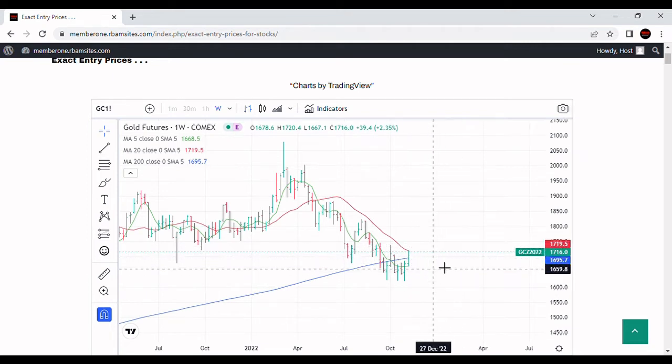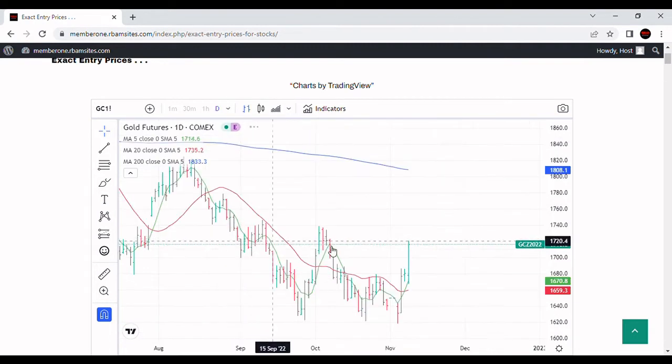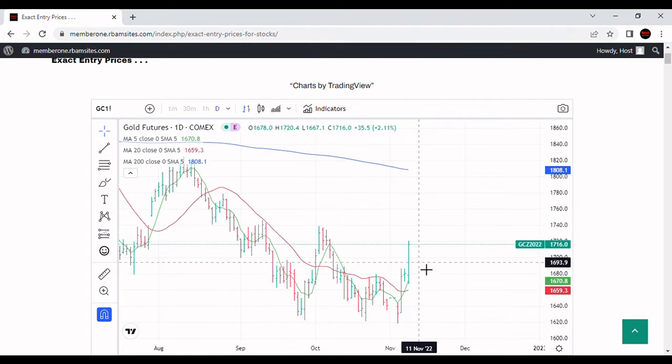That would be significant from a technical perspective for gold. Going back to the daily chart: if we close above $1,720, we can expect a decline to fall back to probably $1,685-ish, maybe a little lower, and then catch some support with longer-term buyers stepping up, afraid they're going to miss the rally, to push gold back up. Ideally, that would take us into next week. If it goes too far too fast, it's going to fail, and it may be failing today.